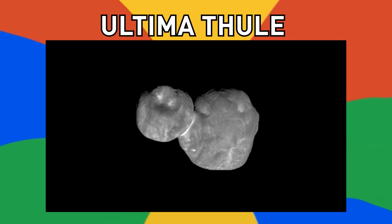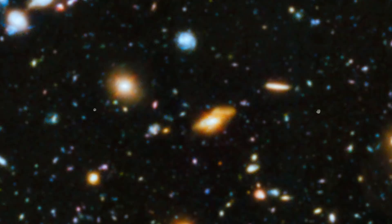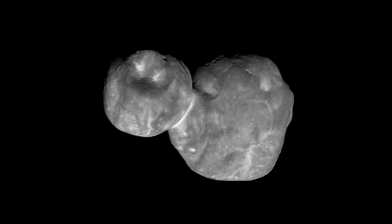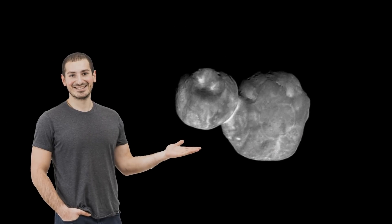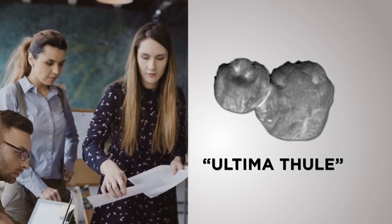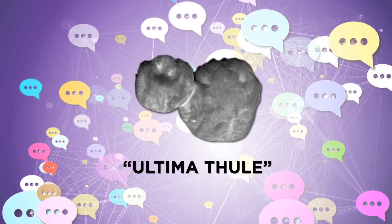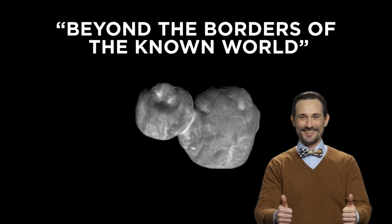Number 2, Ultima Thule. This is the most distant object ever observed — it's two icy bodies that collided and joined together, forming this double-sphered object that is just 19 miles in length. Scientists claim that the two spheres likely joined as early as 99% of the way back to the formation of the solar system. Ultima Thule was the name selected by the mission team out of 34,000 public suggestions, and it means beyond the borders of the known world.